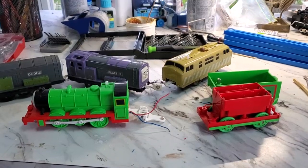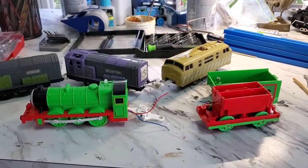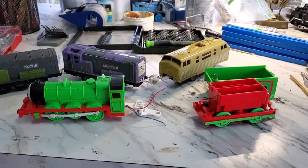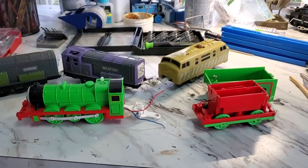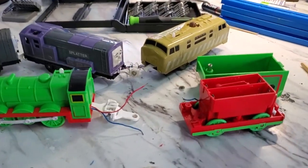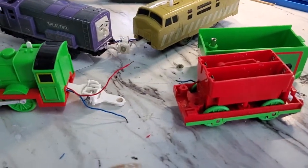A lot of y'all been asking me where do you get those trains. I get them just like most everybody else does — I bid for them on Japanese auctions. But the Japanese people are pretty smart, they know we're out there bidding on them, and they sell their busted trains to us.